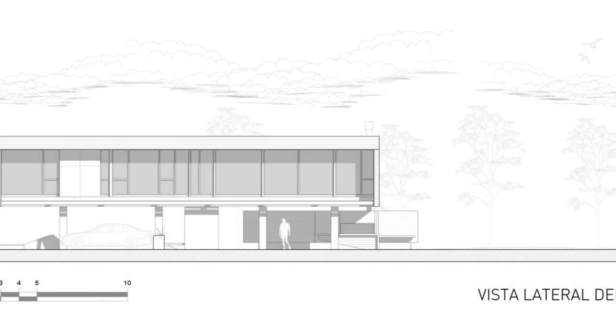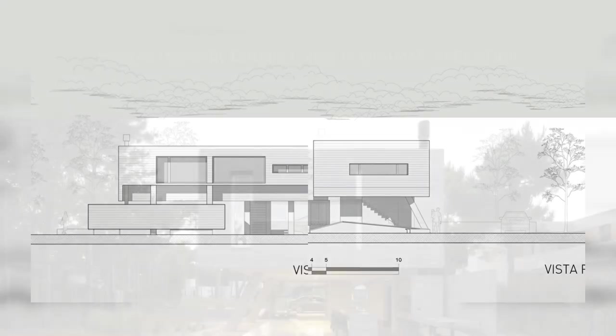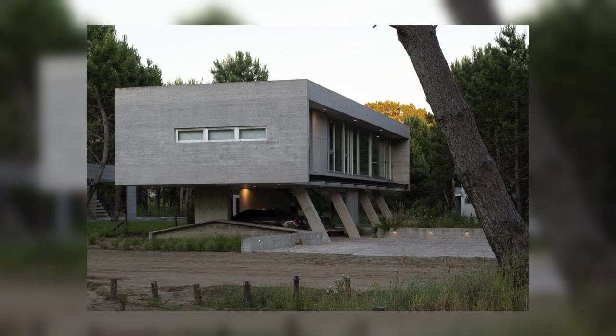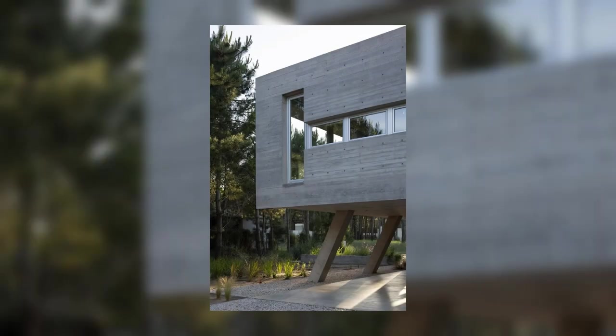A simple palette is created by the materials used: concrete, aluminum, and glass on the outside, to which wood is added inside. A catalogue of low and easy maintenance is also reflected in the landscape treatment, as the plot maintains the natural and native state of the dune.